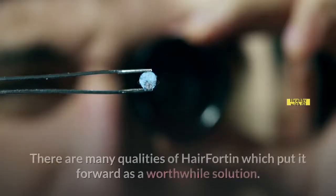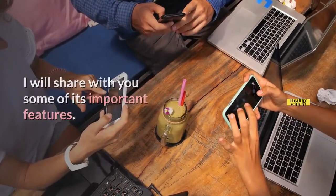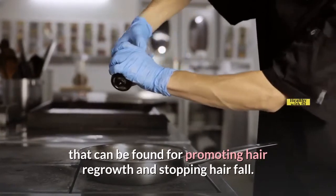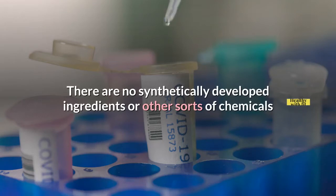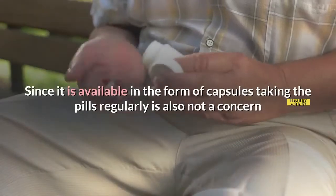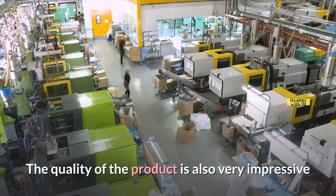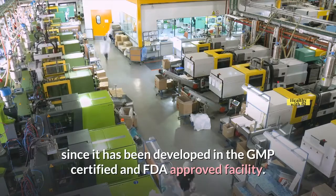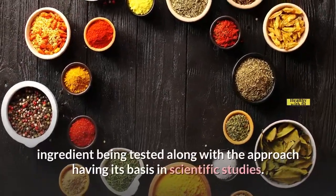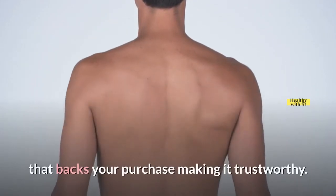Features of Hair Fortin: There are many qualities of Hair Fortin which put it forward as a worthwhile solution. This product is a natural one that uses the best ingredients for promoting hair regrowth and stopping hair fall, with no synthetically developed ingredients or chemicals. It comes in the form of capsules, making it easy to take regularly. The quality is also impressive since it has been developed in a GMP-certified and FDA-approved facility, based on clinical research with each ingredient tested and its approach grounded in scientific studies. There is also a money-back guarantee of 60 days backing your purchase.